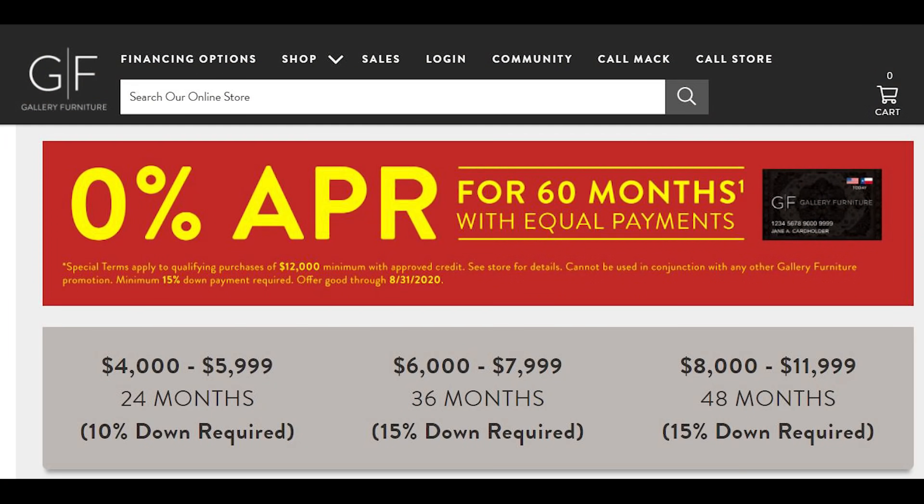Need financing? I'm Mattress Mac, the king of furniture financing. We've got deferred interest financing. We've got second chance financing. We'll work hard to get your furniture financed today and get it in your home tonight.